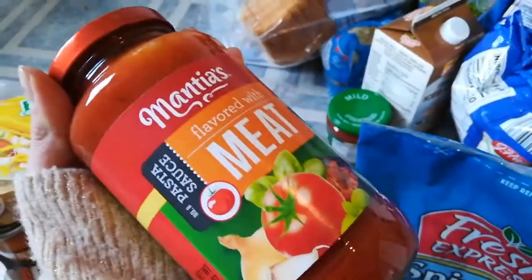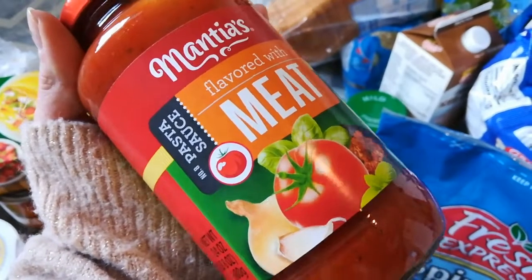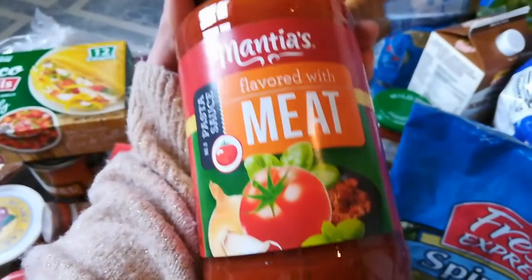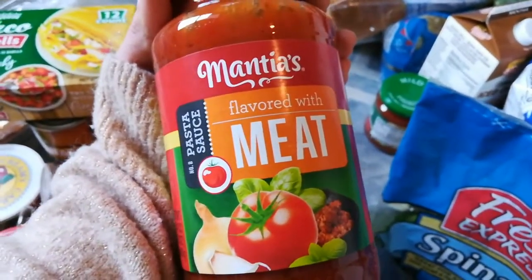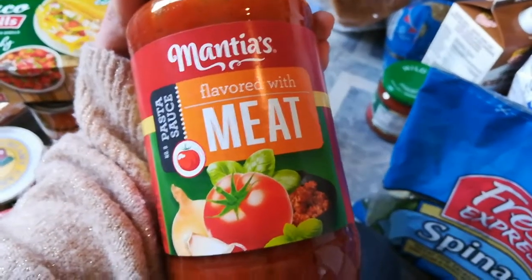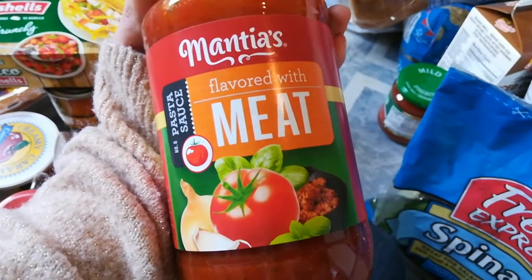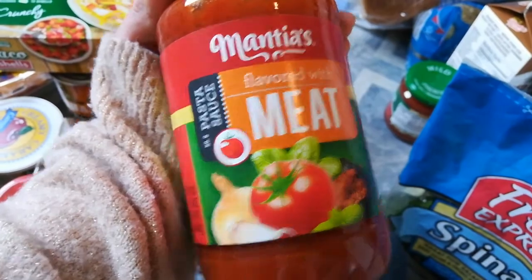I got some meat sauce because I found a great recipe using meat sauce for chili. If you want to see that chili recipe that I just made last night, leave me a comment down below and I'll try to make that chili recipe video — it is just amazing and I want to share it with you guys.